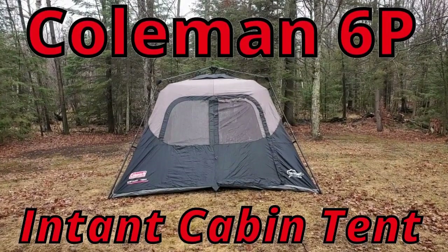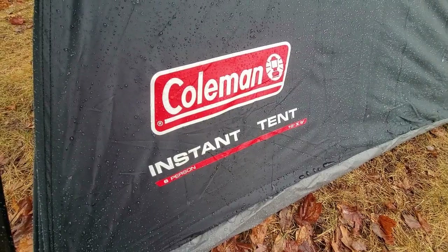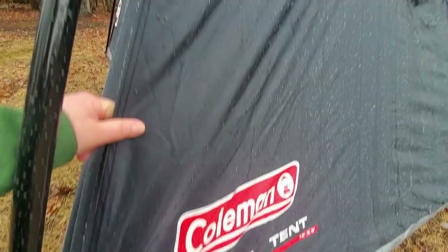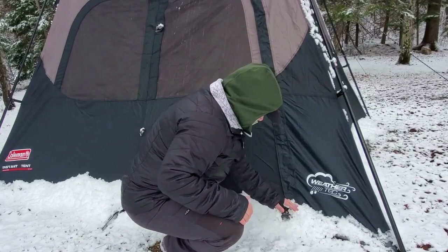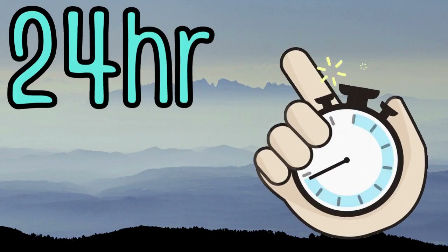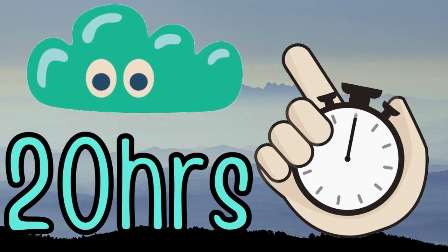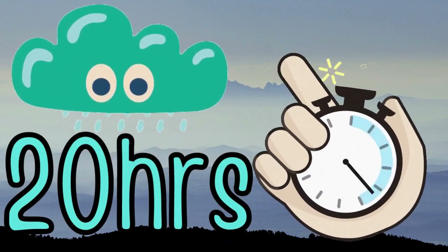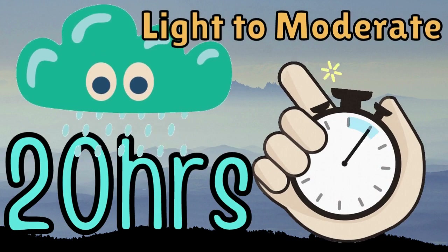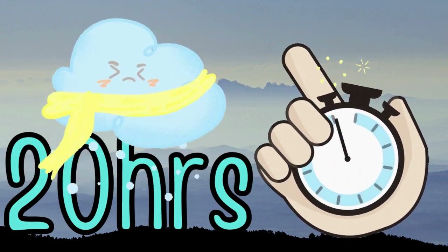How did the Coleman Sundome stack up? It was waterproof with no leaks. The vent stayed open and there was no condensation, and the tent stayed upright. Even when it was blown down in the first storm, there was no wind damage. Coleman Sundome gets a score of A+. Next up, the Coleman Instant Cabin Tent, which was subjected to a pretty thorough rain test — we even encountered some icy, slushy conditions and some snow during this test.